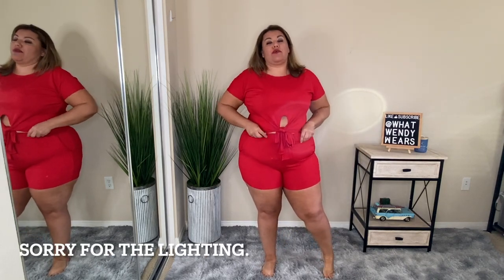This next outfit would be perfect to go to the beach, to the river, to the lake, to the pool area — wherever you decide. I honestly think that this would look good as a cover-up, and this outfit fits great. Easy to put on — you just slip it right on. It's a super stretchy outfit.